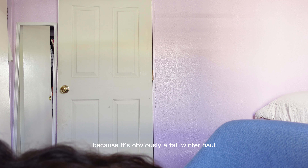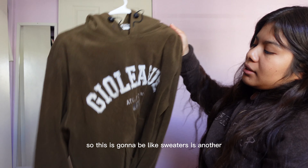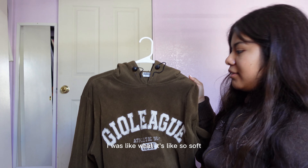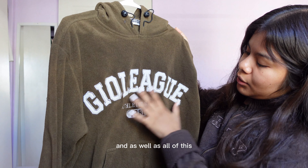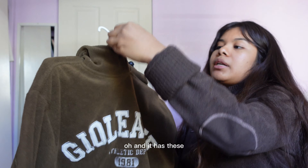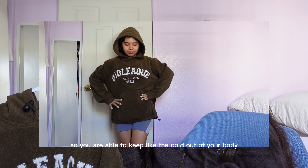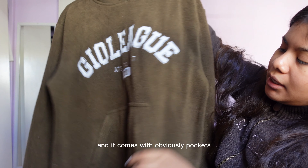Honestly, everything is super soft because this is a fall/winter haul, so everything is sweaters. There's another one — this is a Korean brand, I was so excited when I found it. I saw like three people around it and I was like, nobody's getting it. It's so soft, you can see it from far away. It says 'Geolique' and the letters are all stitched in. It has adjustable drawstrings on the hoodie and also at the bottom on the waist to keep the cold out. I'm so excited for this one, and it comes with pockets of course.